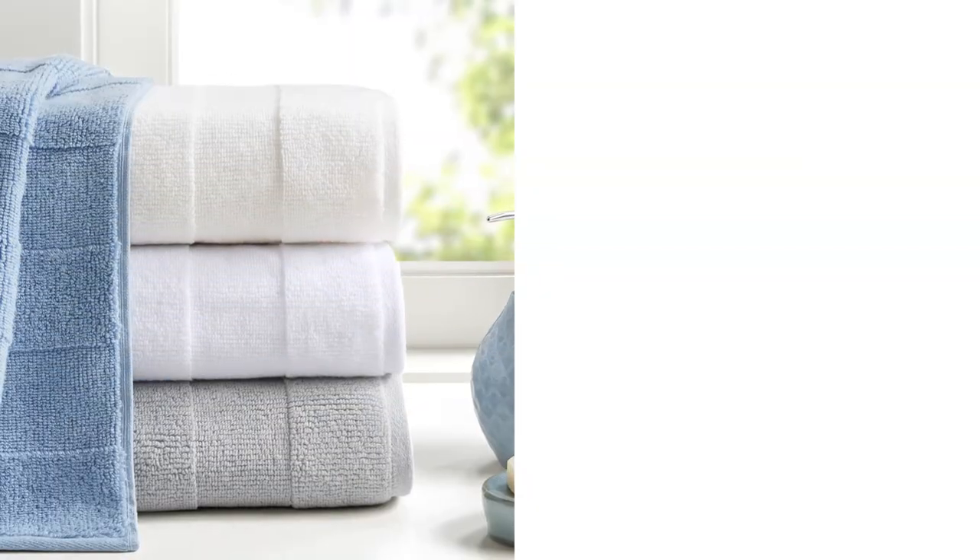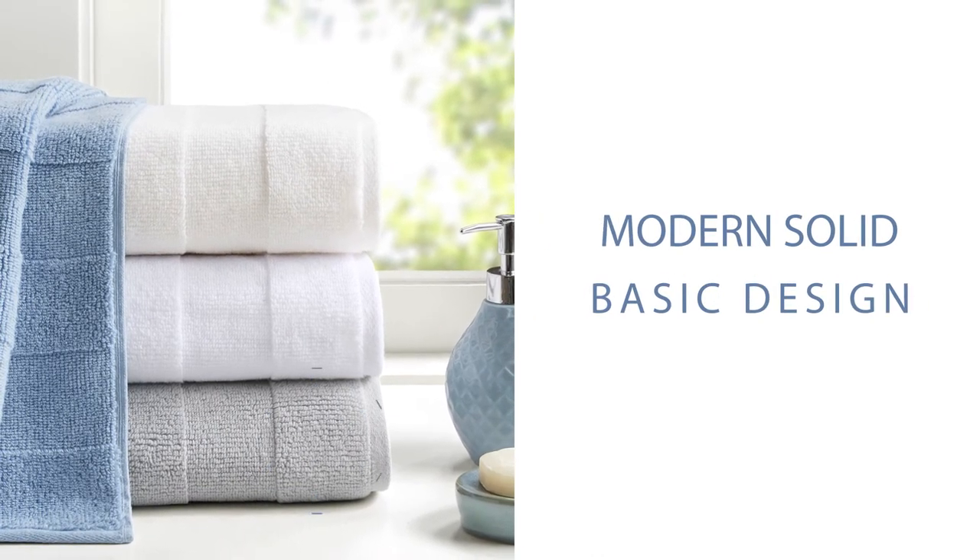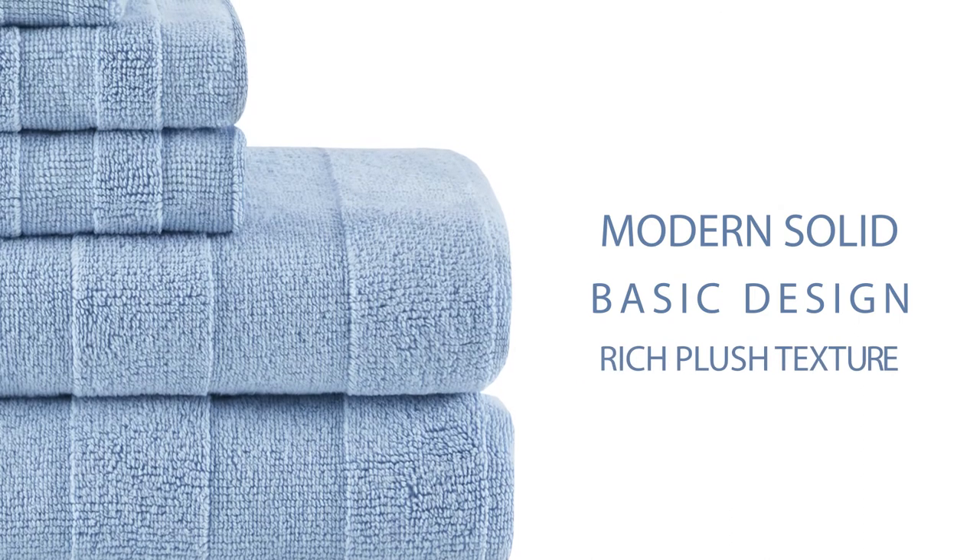Our Parker Towel Set features a modern, solid, basic design with wide bands of high and low terry loop, for a rich, plush texture.